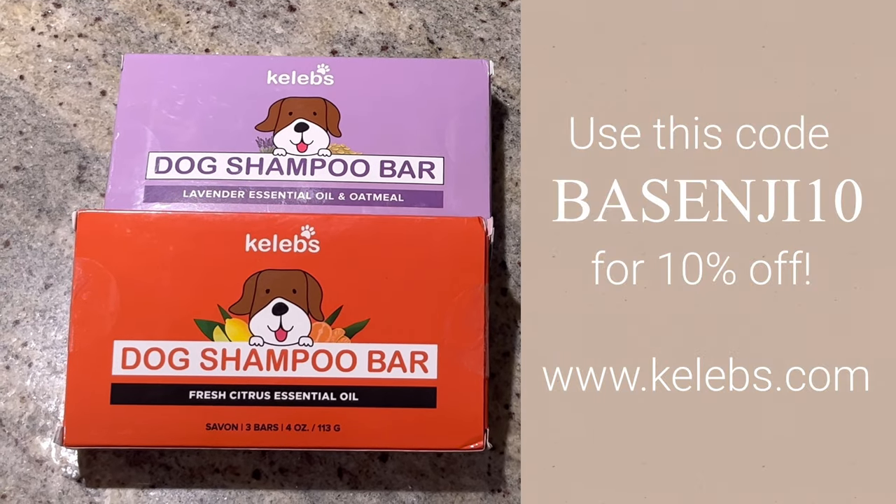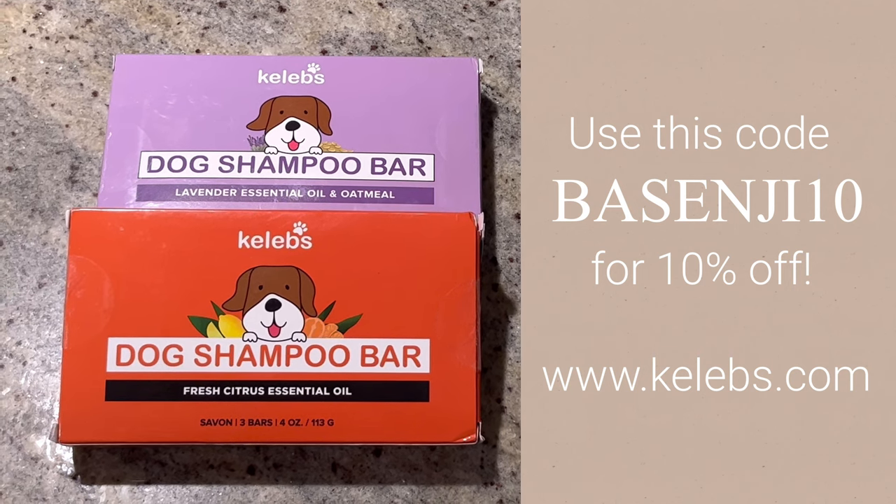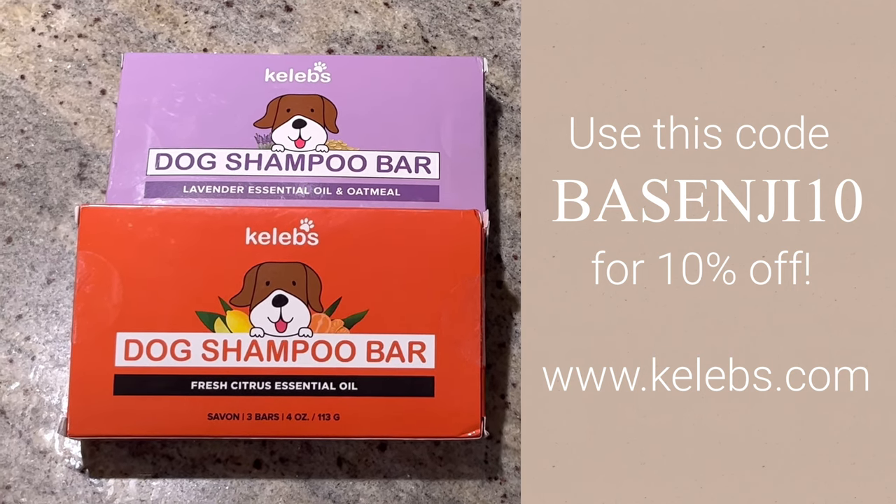Recently, our friends at Kellebs sent us these dog shampoo bars, and we're going to check them out in this video, give the dogs a wash with them, and see how they work.